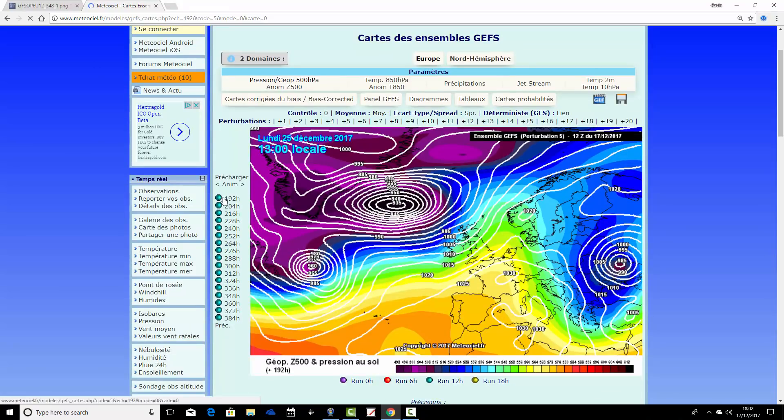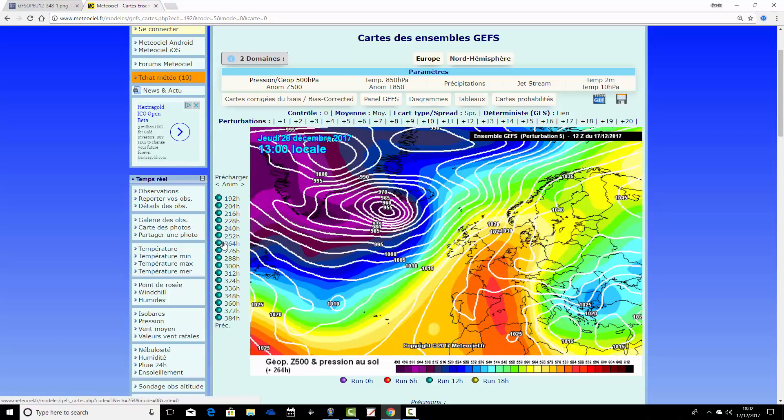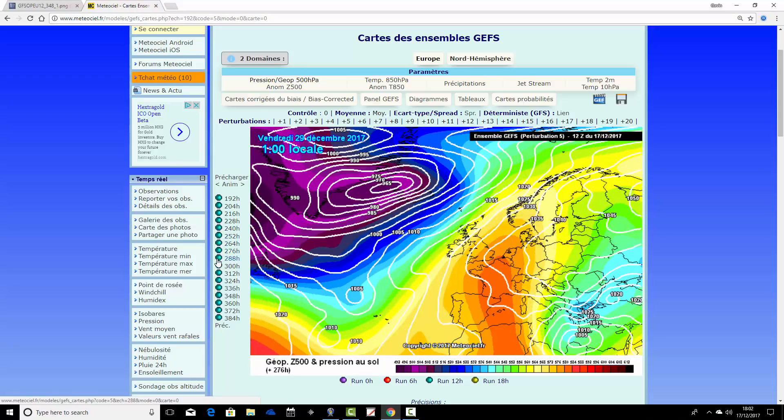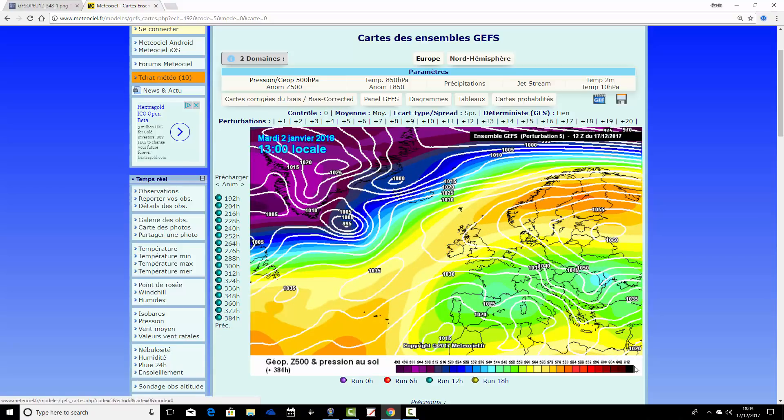Ensemble member number five looks quite stormy for Christmas Day — a reminder that within these ensemble members, the timings of areas of low pressure aren't yet pinned down, so our nice Christmas Day could be taken away. Around Christmas and Boxing Day it's very unsettled. Heading toward New Year, high pressure is building over Scandinavia, which is interesting — winds are turning easterly. We're not talking a big freeze, but high pressure is centering near the Russian border, bringing a continental feed. This is the coldest ensemble member so far by New Year.